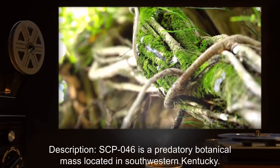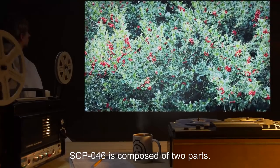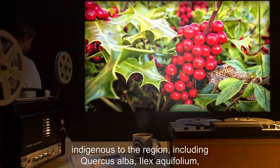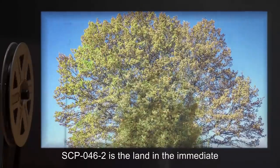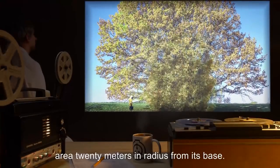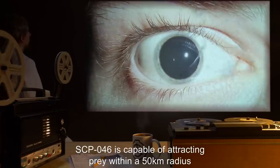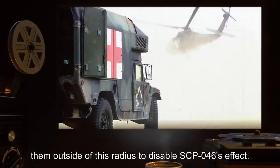Description: SCP-046 is a predatory botanical mass located in southwestern Kentucky. SCP-046 is composed of two parts. SCP-046-1 is a large mass of vegetative matter composed largely of plants indigenous to the region, including Quercus alba, Ilex aquifolium, and Lonicera sempervirens, though several offshoots composed of other plant species are also present. SCP-046-2 is the land in the immediate vicinity of SCP-046-1, extending to a roughly circular area 20 meters in radius from its base. This area is SCP-046's primary feeding area. SCP-046 is capable of attracting prey within a 50-kilometer radius through hallucinogenic means.